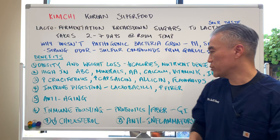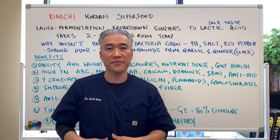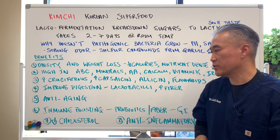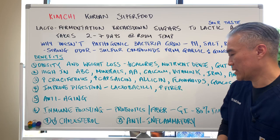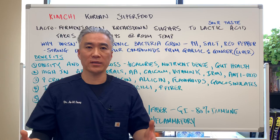Kimchi also boosts the immune system because of the probiotics and fiber. The GI tract holds about 80% of your immune system, so if you improve gut function by having kimchi or other fermented foods, you can certainly improve your immune function. It also decreases cholesterol because of the binding capacity of fiber, and it's anti-inflammatory because of capsaicin as well as allicin from garlic.